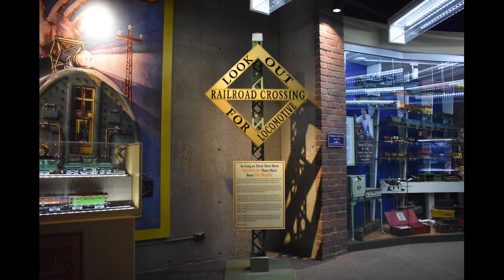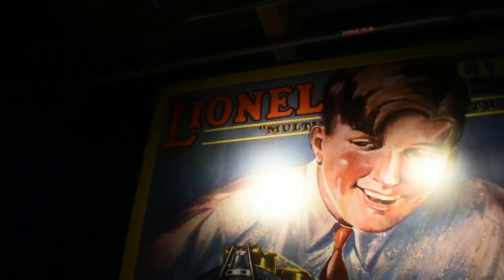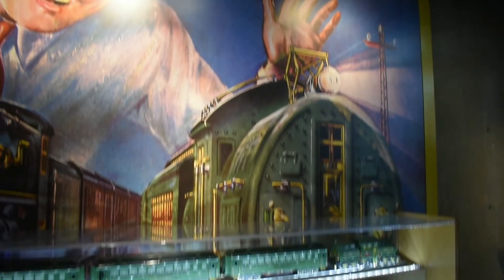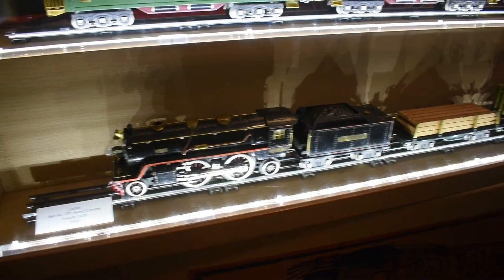And here's another scaled accessory. Take a look at this mural, accompanied by a Lionel state set and freight set.